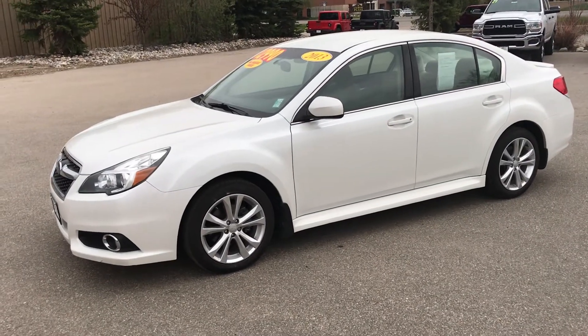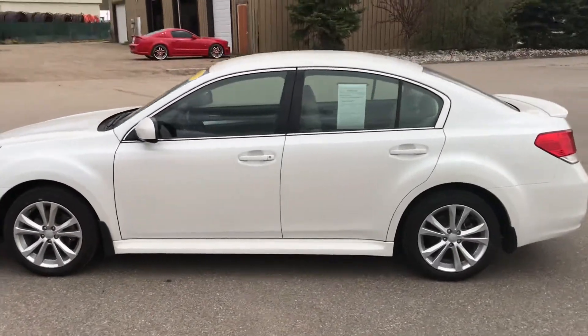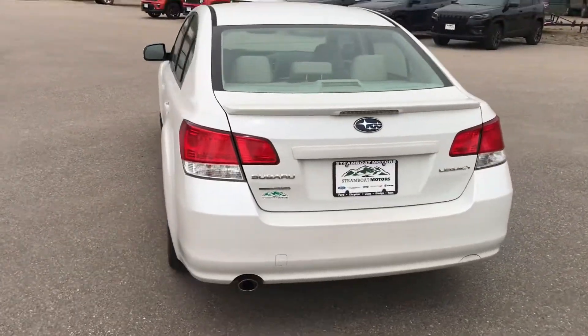Hi guys, welcome to Steamboat Motors. I want to share with you today a 2013 Subaru Legacy. This is an all-wheel drive car and it's quite a great value for under $13,000. If you're looking to value-engineer your next all-wheel drive car, this could be the one.